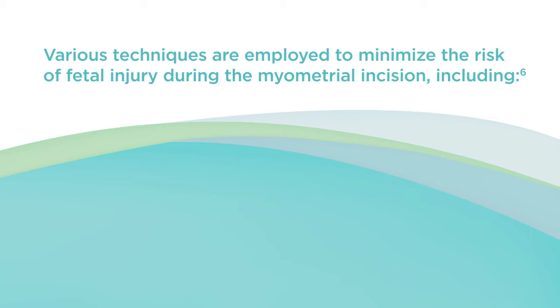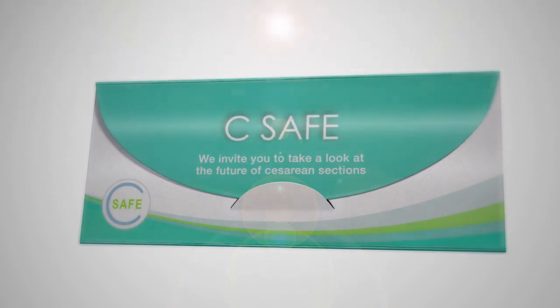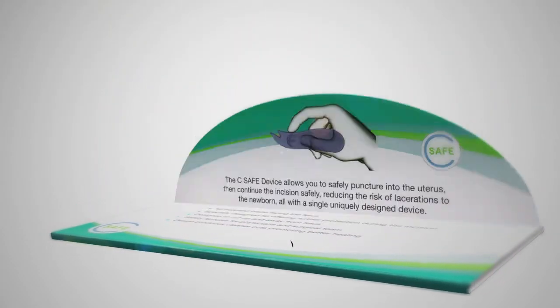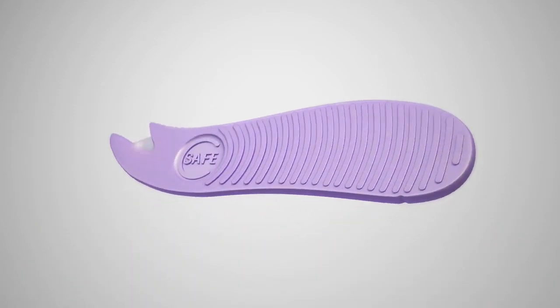The consequences include patient dissatisfaction and, most importantly, preventable harm to the child. Various techniques are employed to minimize the risk of fetal injury during myometrial incision — including Alice clamps, suction, and blunt entry — however, we have not solved the problem. The answer is See Safe.